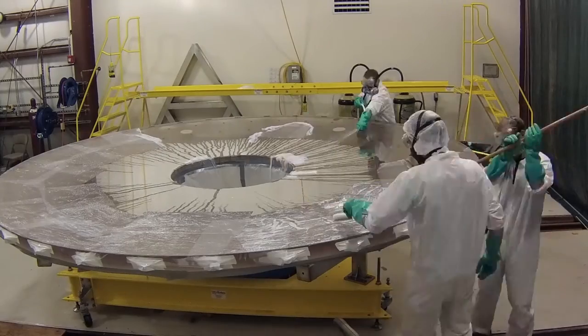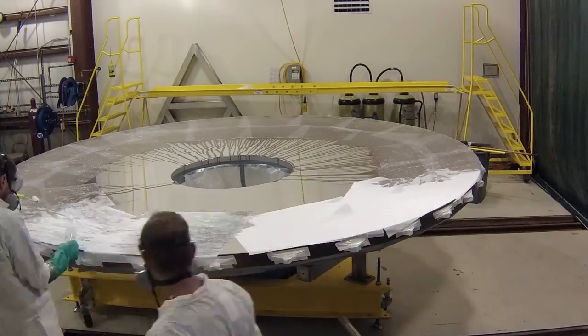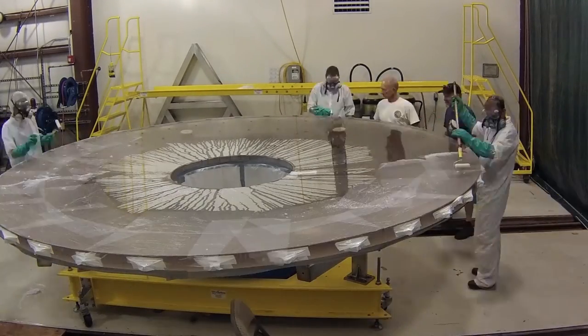Tomorrow we are planning on actually pulling the primary mirror out of its cell and putting the mirror back down onto the wash stand where we can start preparations to strip the aluminum coating and start our cleaning process.